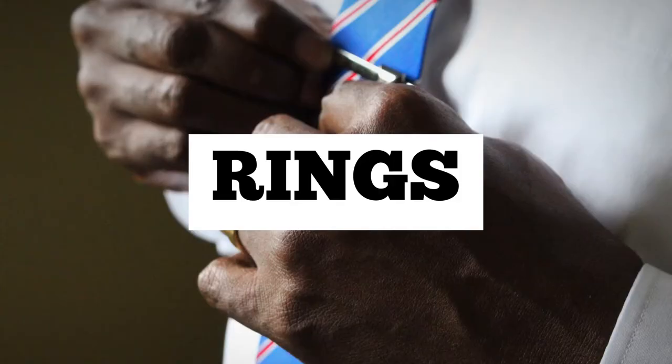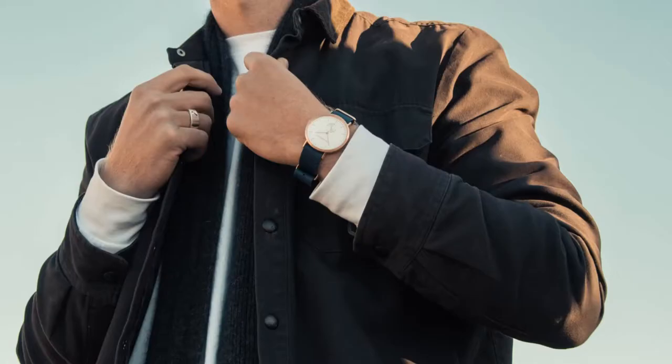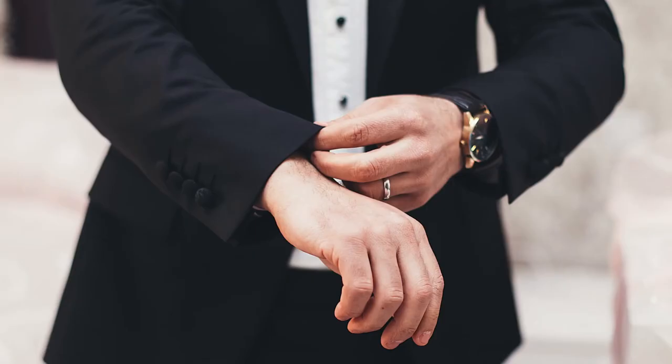Rings are also very nice — they keep your fingers from looking empty and also add a flavor to your look. So if you don't have any problem with them, you can go ahead and wear them.